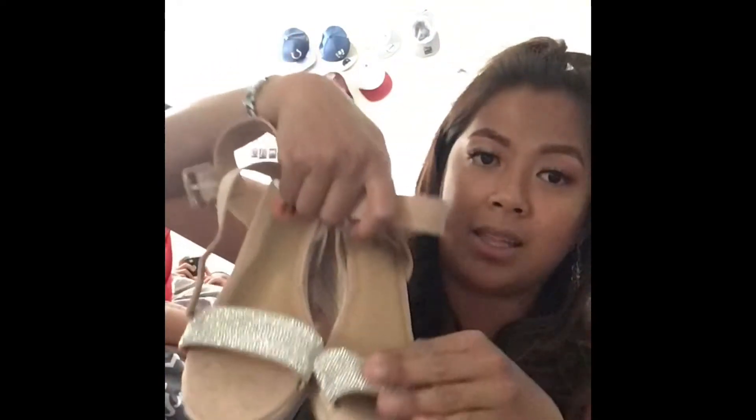I also got these cute blingy wedges — perfect for going out at night to dinner, things like that.